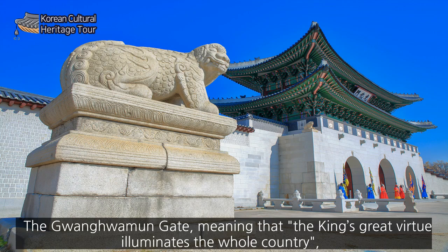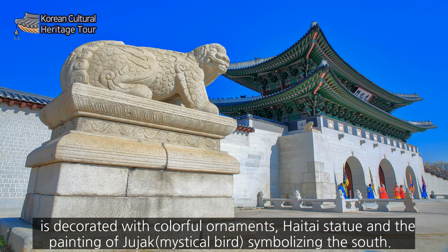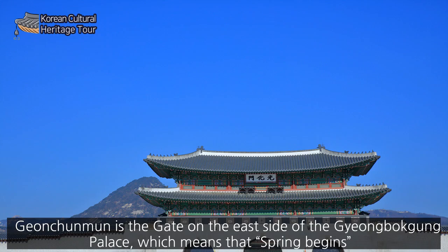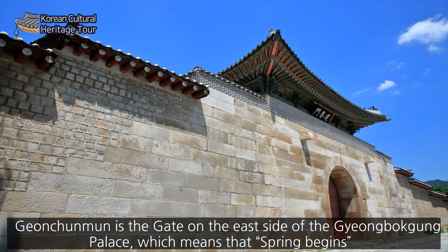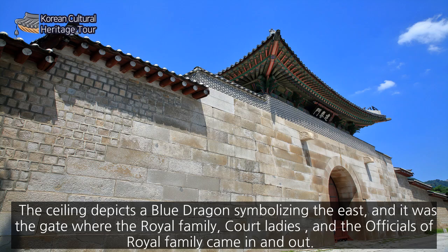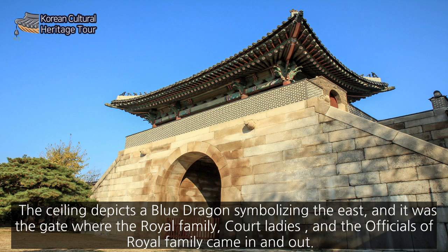Gwangwhamun Gate, meaning that the king's great virtue illuminates the whole country, is decorated with colorful ornaments and features a statue and a painting of Jujak, a mystical bird symbolizing the south. Gyeongchungmun is the gate on the east side of the palace, which means spring begins. It is located close to the royal residence of the Crown Prince, who will be responsible for the future of the country. The ceiling depicts a blue dragon symbolizing the east, and it was the gate where the royal family, court ladies, and officials of the royal family came in and out.